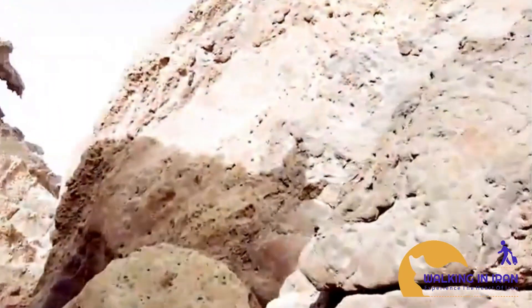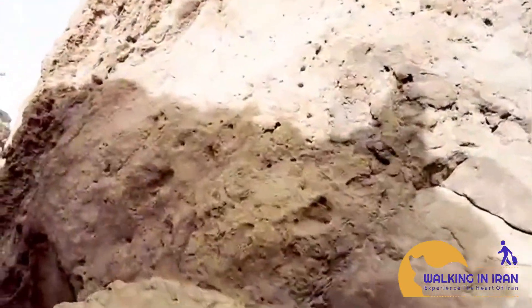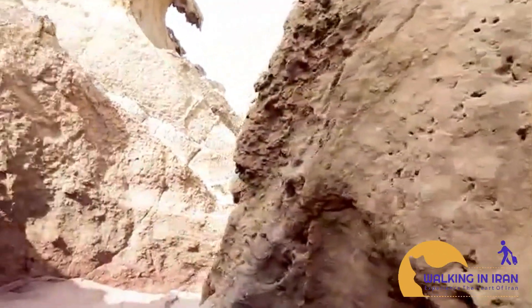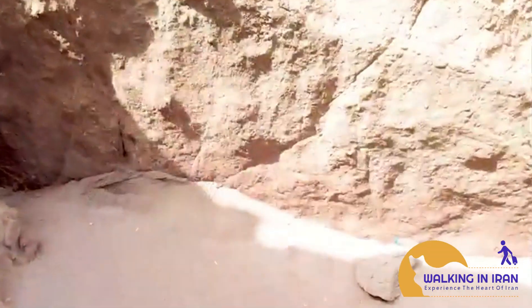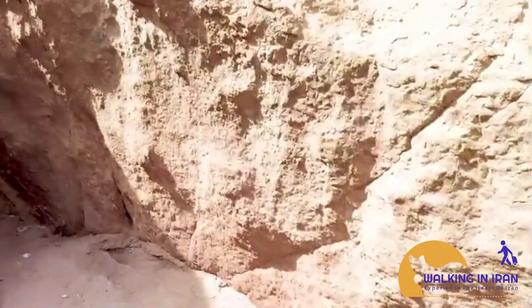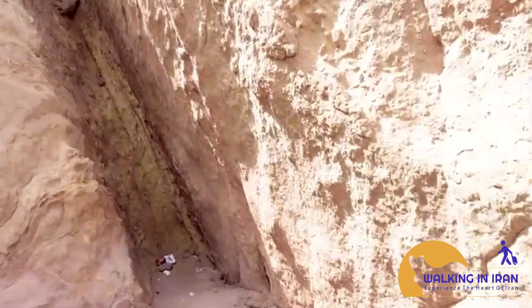A photographer's dream. The unique lighting conditions in the valley create dramatic shadows and highlights, making it a photographer's dream. The best time to visit is during the golden hours of sunrise and sunset, when the light casts long, enchanting shadows over the statues.